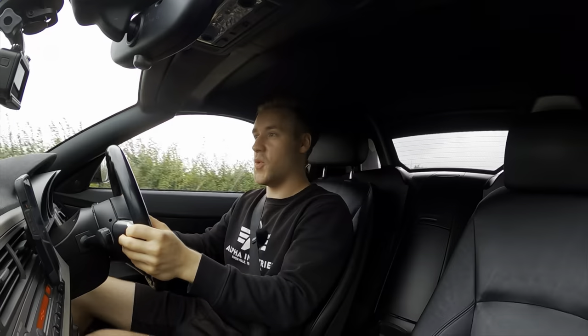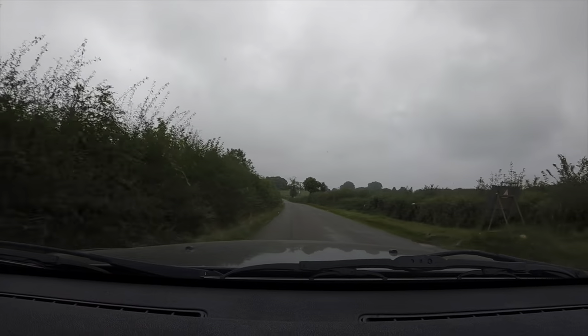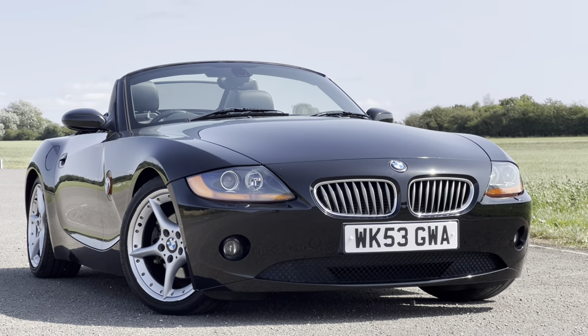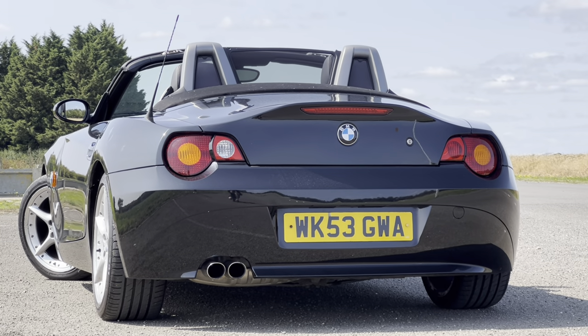First and foremost, why did I buy this car? Well, in the last video I said I had a budget of around four thousand pounds, and there are many avenues you can explore at that price point in terms of an excellent car — but this is one that ticks a lot of boxes, and there's more to it than just being excellent value at four thousand pounds.